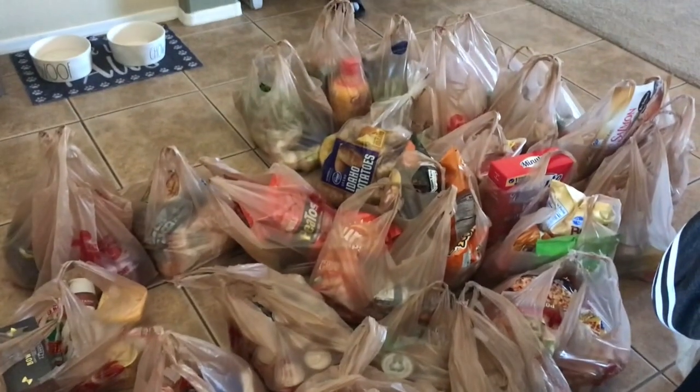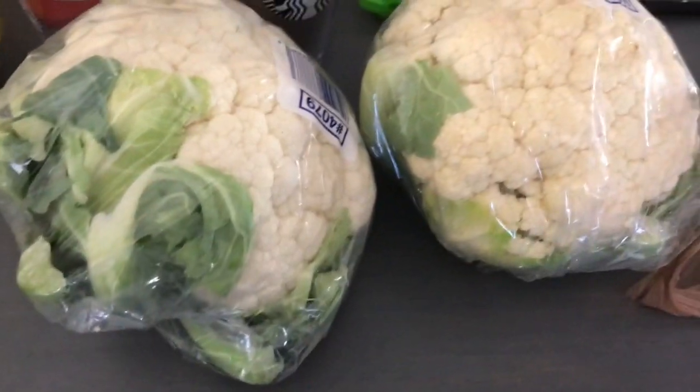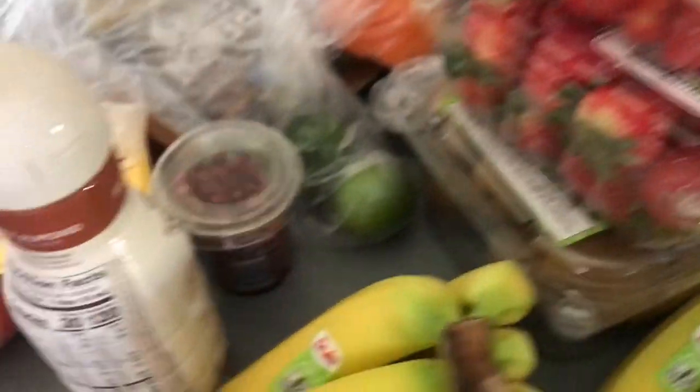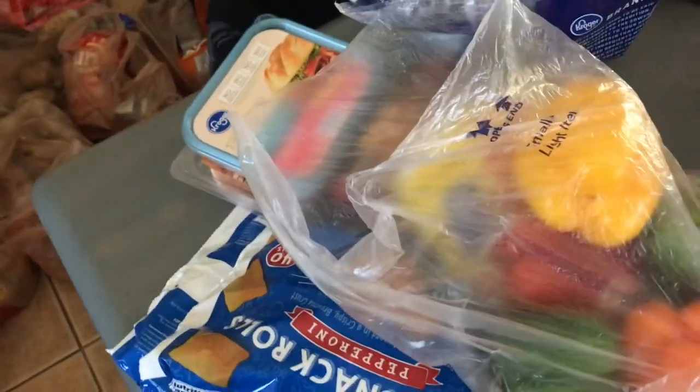So we just got home. These are all our groceries and I'm going to go ahead and unload them and show you a few things that I got at the grocery store. This was some of the produce things I got: bananas, cauliflower, strawberries, kiwi, tomatoes, pomegranates, and then some more tomatoes and Roma tomatoes, along with some bell peppers.